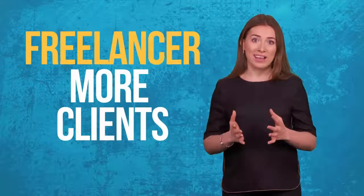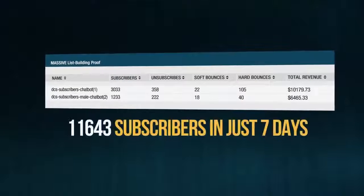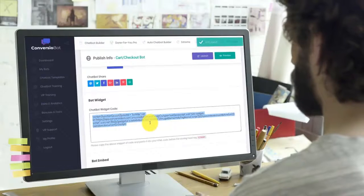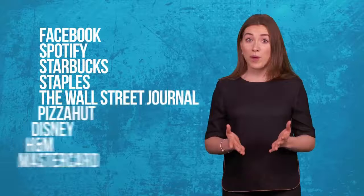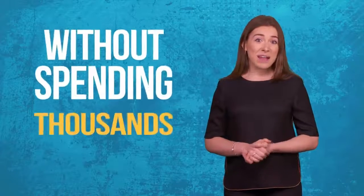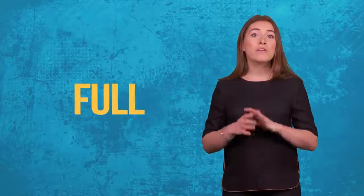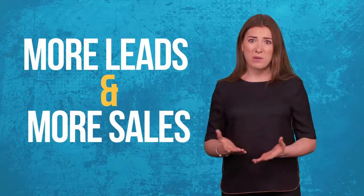Get ready to be stunned at how ConvergioBot can automatically explode your conversions and automatically build you a massive email list. Start today by copying and pasting one line of automated bot code to your website or blog. Exploit a new AI technology used by huge companies like Facebook, Spotify, Starbucks, Staples, The Wall Street Journal, Pizza Hut, Disney, H&M and MasterCard — without having to spend thousands of dollars on programmers or live chat agents, without spending an extra cent on traffic, and without any special skills or experience.